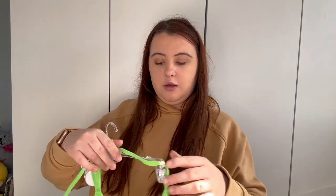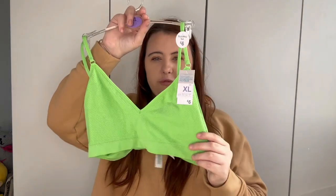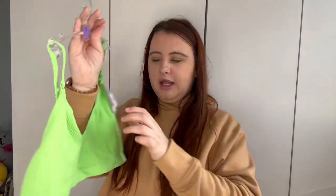I then also picked up one of their seamless sets. I've worn the underwear so that's in the wash, but it is a neon green — this is the bralette. I got them in an extra large just so they're a bit more loose fitting, and this was six pounds.